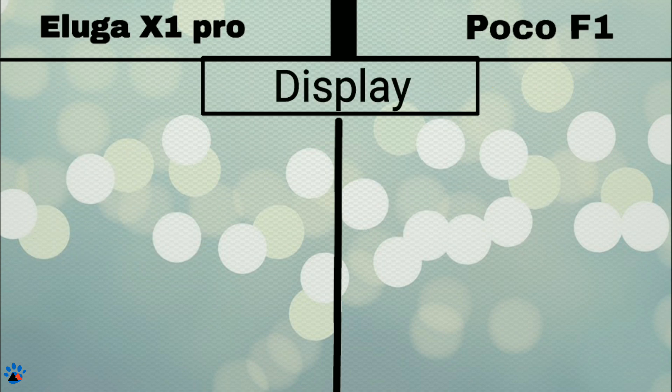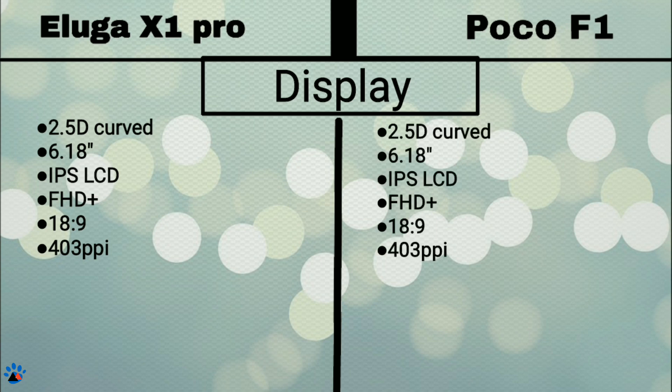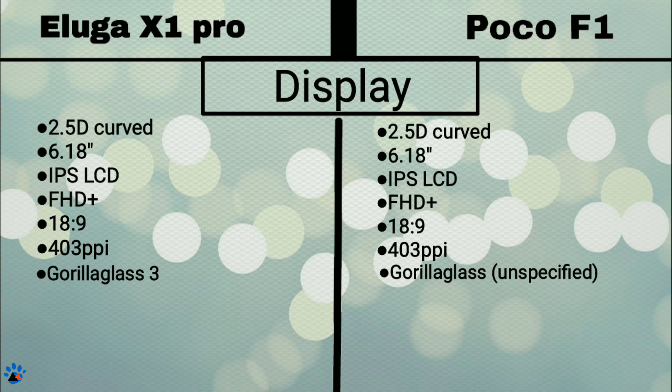Now coming to the display, Eluga X1 and X1 Pro have a 2.5D curved 6.18-inch IPS LCD Full HD Plus display with 18:9 aspect ratio, which is the same as in POCO F1. The pixel density is also the same at 403 ppi. In terms of display protection, both come with Gorilla Glass — Gorilla Glass 3 in Eluga X1 and an unspecified version in POCO F1. Both phones have the notch design and have the same display specifications.